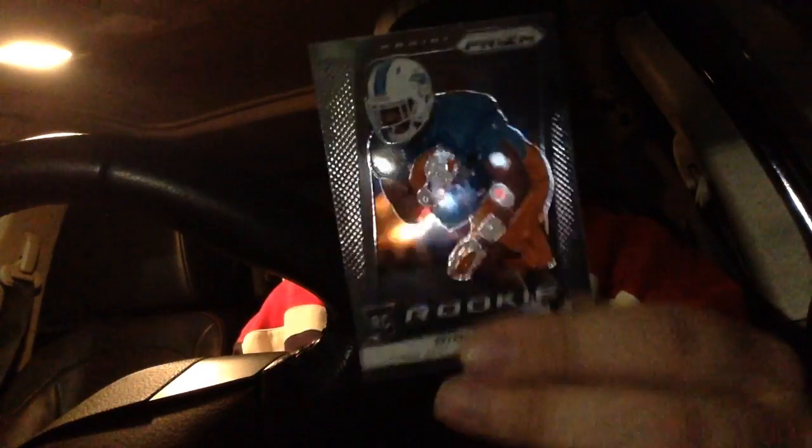Brandon Marshall, Victor Cruz, and a sweet blue Sam Bradford — not sure what it's numbered to, got to check the Prism checklist, but that's sweet. Deion Sims rookie and Marquise Goodwin rookie card.